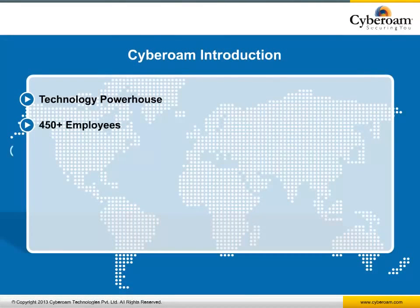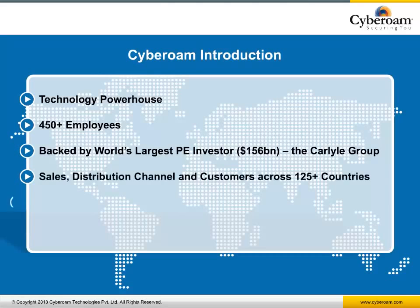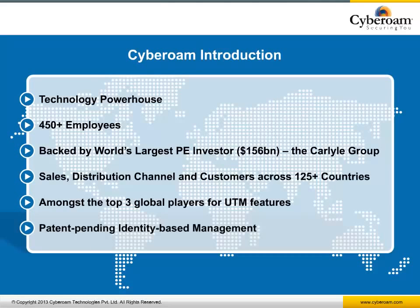To begin with, a bit about Cyberoam. Cyberoam started as a platform for innovation and is now a leader in security and technology today. Backed by the Carlyle Group, Cyberoam has over 450 employees with a business footprint in over 125 countries.